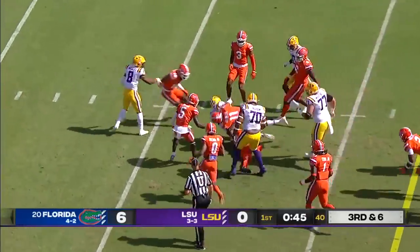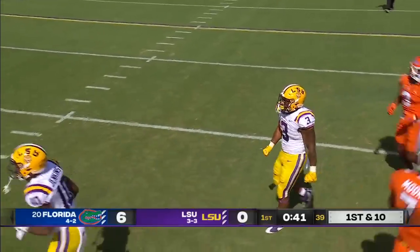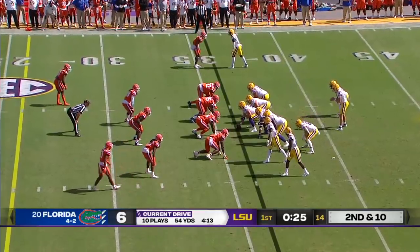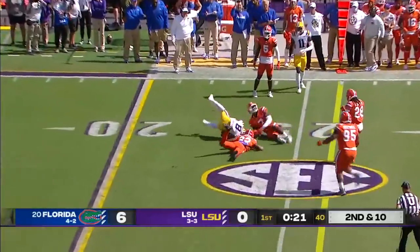There's a nice run by Davis Price — powerful run all the way to the 36-yard line of Florida, gain of 12 and another first down. Nice drive, started from their own 10. They'll have the wind at their backs. In the second quarter, Johnson wanted to throw it short, then threw it into traffic.